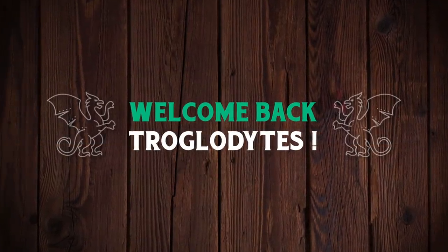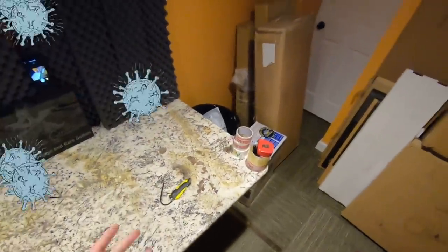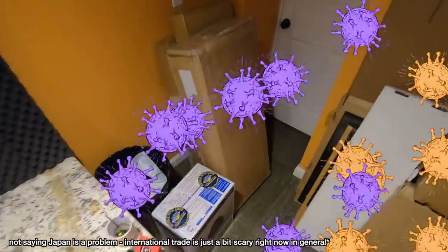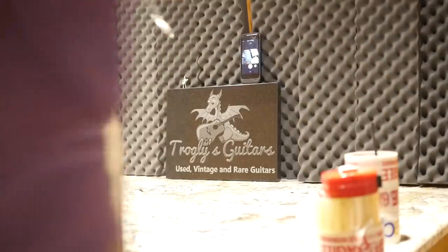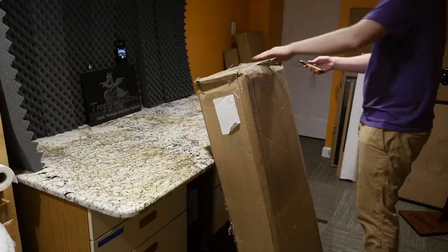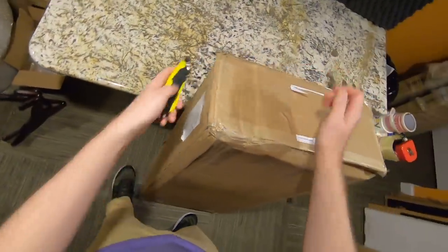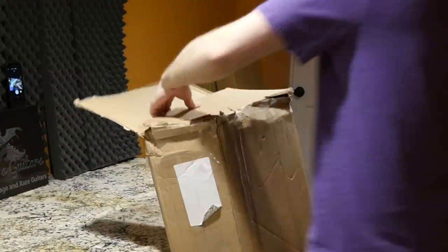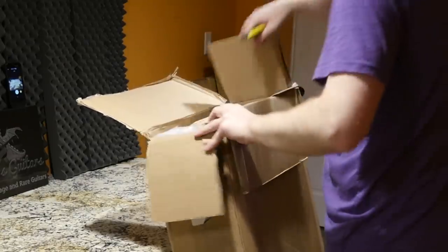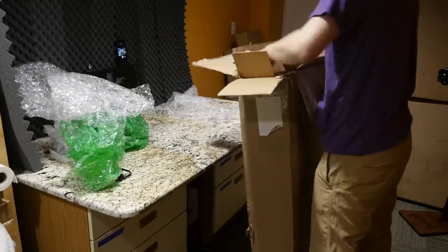Welcome back troglodytes to your daily dose of guitar information — the Troglies Guitar Show. I bought two guitars from Japan, probably at the worst time in the world to do that, but they've been sitting for about three weeks and I think they're safe to open now. But first, let's start with this guitar — somebody messaged me and said 'hey I need some money, would you be interested in buying this?' It's a cool custom finish, so we'll at least see it in the unboxing series and put it up on Reverb after this.